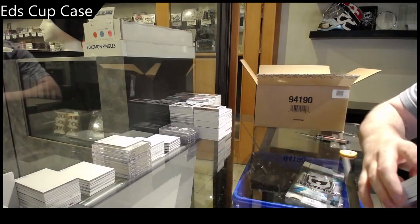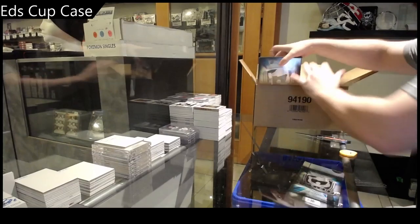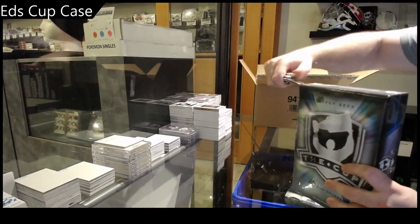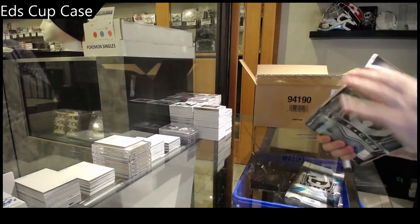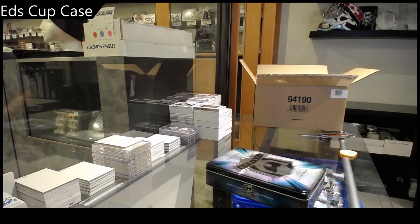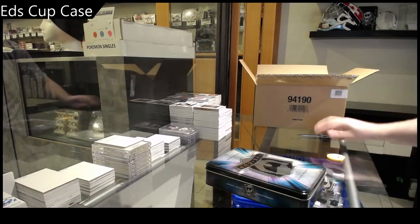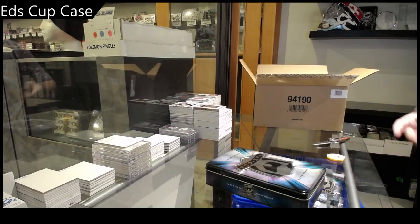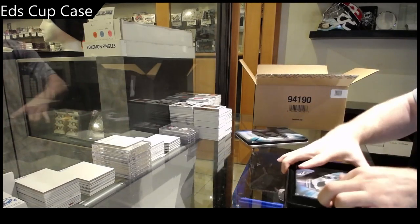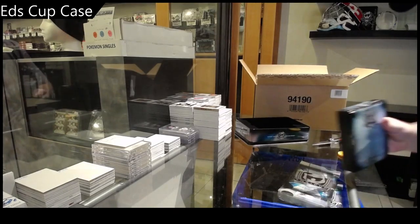I hope you guys obviously — I hope everyone always kills these things. That's all I ever care about is that everyone does well. Three more packs to go. I feel like we've opened a lot. I feel like this has been a really solid three tins.